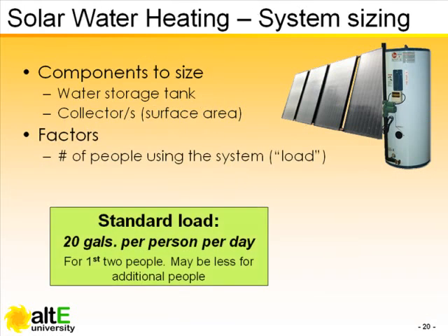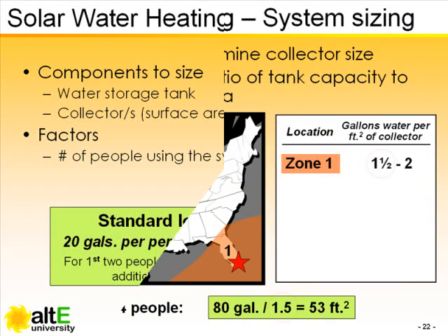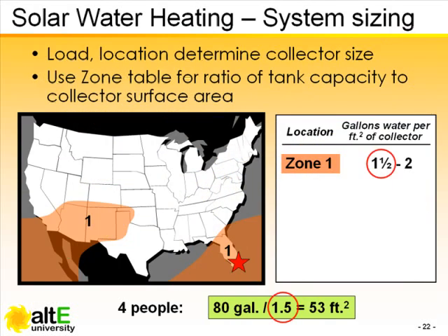Americans use about 20 gallons of hot water per person per day on average. But is that your average? Before you invest in any renewable energy system, and using the low end of the Zone 1 ratio, we would calculate the collector size at 53 square feet.